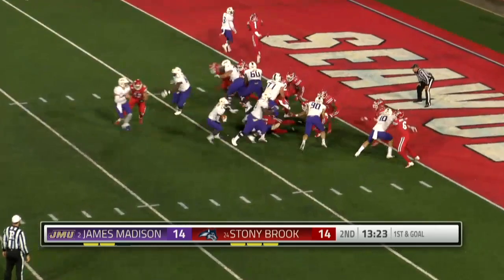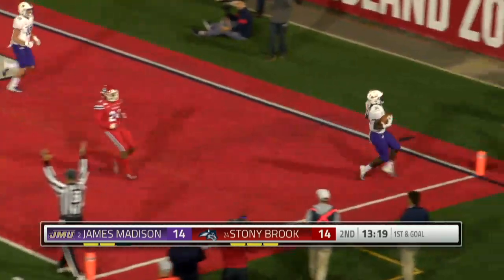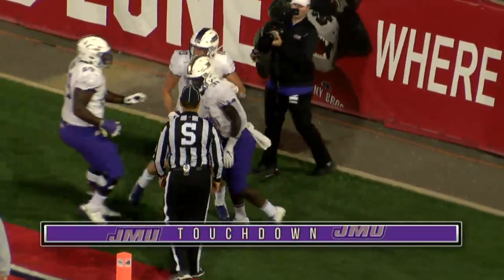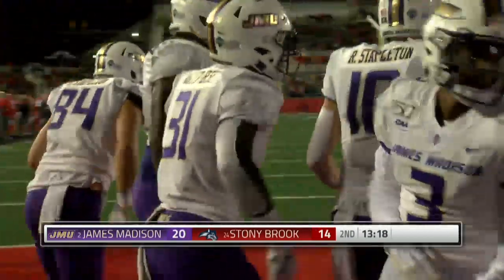James Madison tries to break the tie, and they do. Percy Ajay-Opusay, his fifth rushing touchdown of the season.